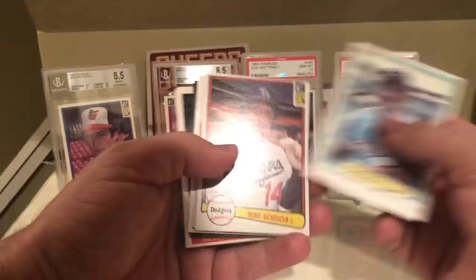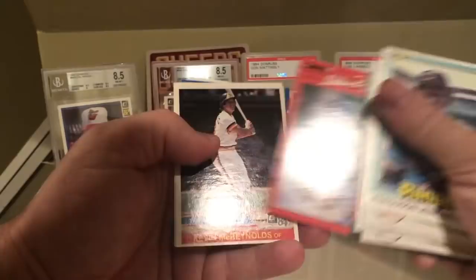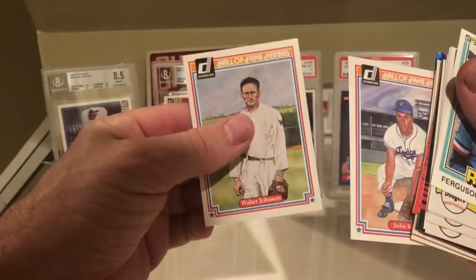Let me walk you through some of the cards I got: Fergie Jenkins, Mike Scioscia, Willie Stargell, Carlton Fisk, Vida Blue, Rickey Henderson, Mickey Rivers, Willie McGee, Nolan Ryan, Kevin McReynolds Rated Rookie, Carlton Fisk again, Tom Candiotti rookie, Don Sutton, Ozzie Smith, Jim Leyritz rookie, George Brett, and Jackie Robinson and Walter Johnson from the Hall of Fame pack. Very cool break!